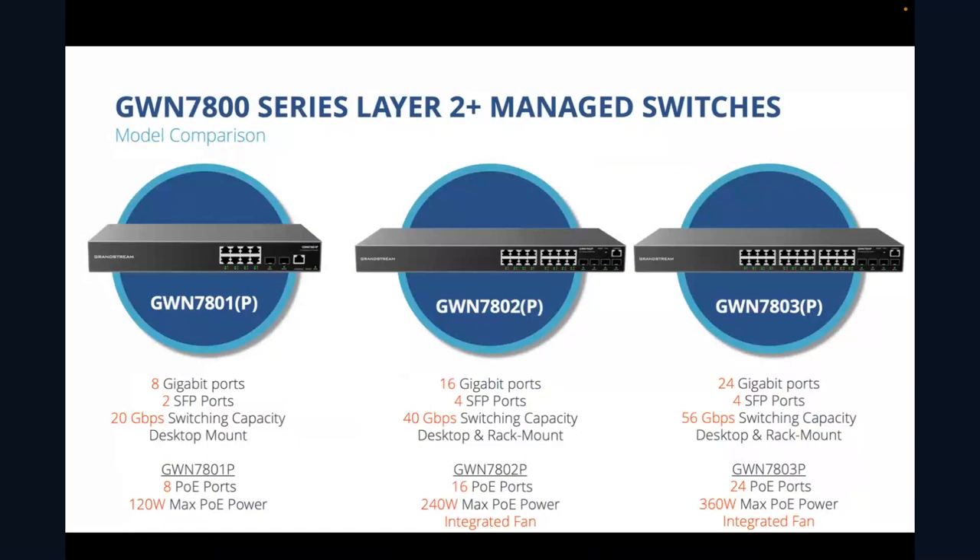The 7801 and 7801P are smaller — more meant for desktop use — whereas the 7802 and 7803 and their P models are both rack mountable. The 7802P and 7803P models also have integrated fans built into them.